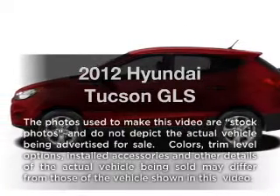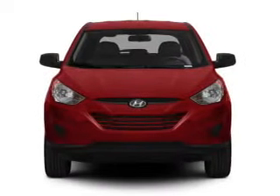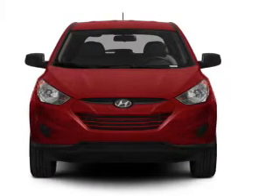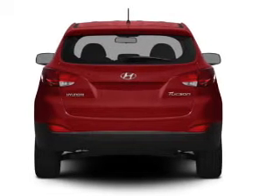Introducing the 2012 Hyundai Tucson — travel the roads in style and comfort in this great vehicle. With an efficient 4-cylinder engine connected to a smooth-shifting 6-speed automatic transmission.